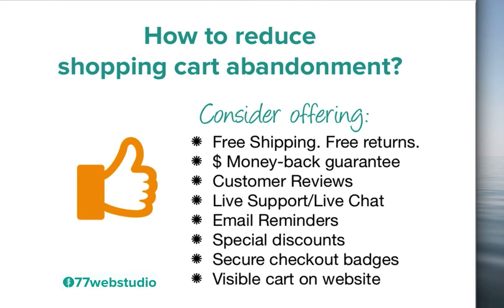In addition to free shipping and free returns, other things you can do include providing a money back guarantee and customer reviews — these really help give potential customers a sense of peace about their purchase. You can also provide live support via live chat so customers can get questions answered in real time at the point of sale. Other effective strategies include sending email reminders to anyone who has added products to the cart but left, inviting them to come back and complete their purchase. Similarly, for anyone about to leave the website, you can set up special discounts letting them know if they buy right now they can get a discount on their order.